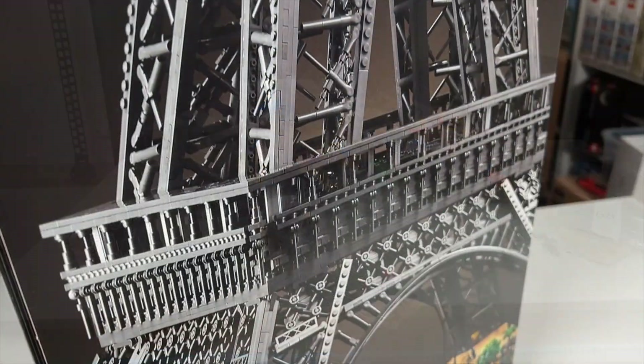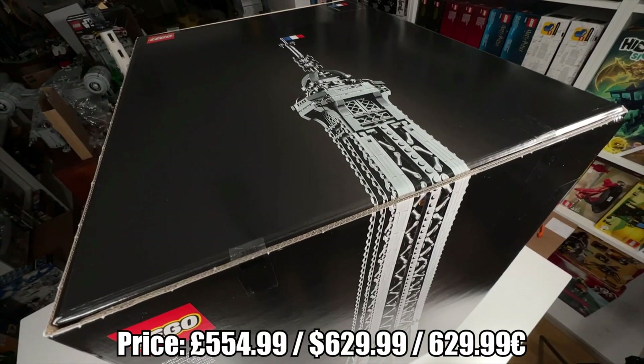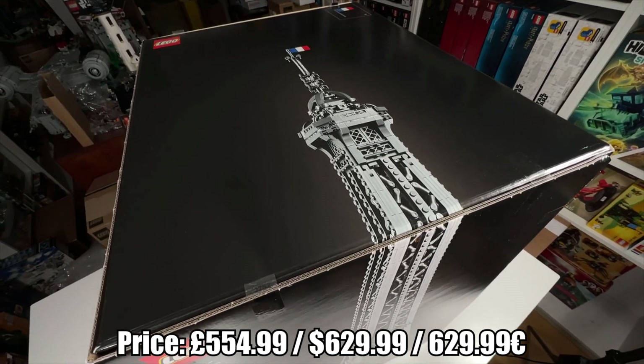That's really a lot, and it will also cost you a lot — 630 euros or dollars — releasing on the 25th of November 2022.